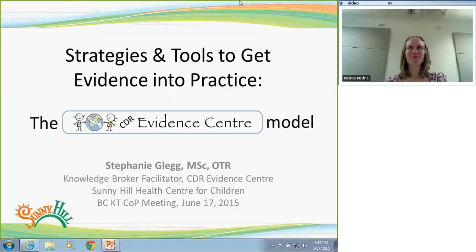Just out of curiosity, of those in the room, how many of you have heard of the CDR Evidence Center before today? Okay, three. Great. And have any of you accessed any of our resources?